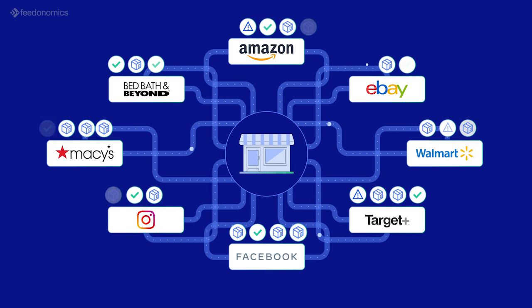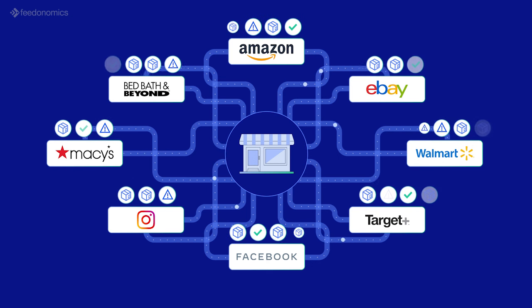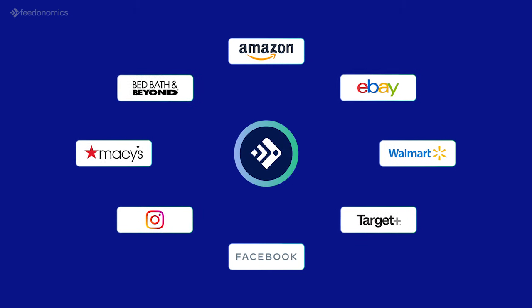You also need to keep your inventory synced across multiple channels and systems, resolve listing errors, manage customer orders, and ensure customers can find your products. How do you manage all of this and scale your business effectively?